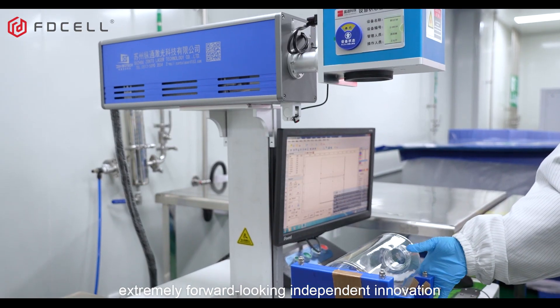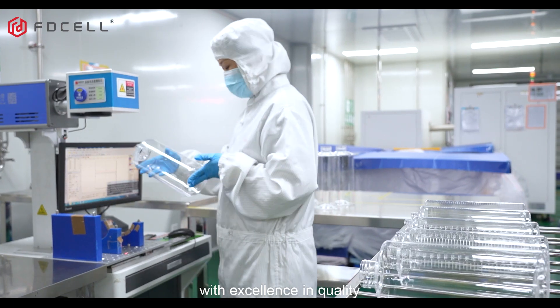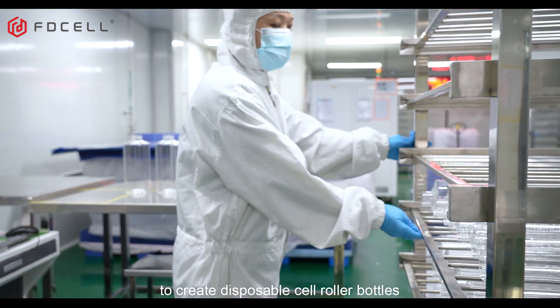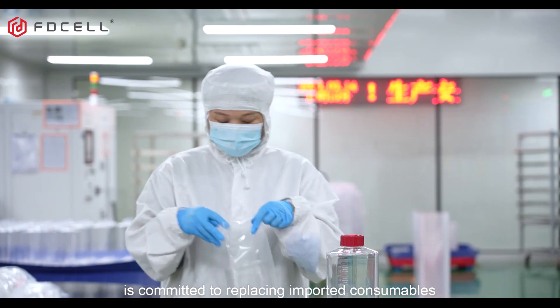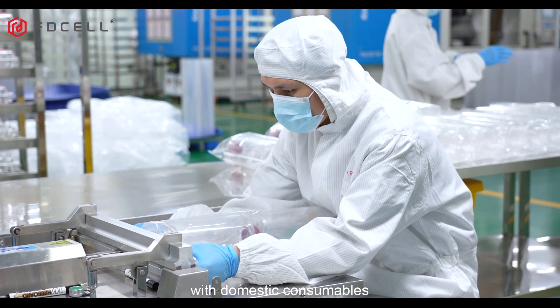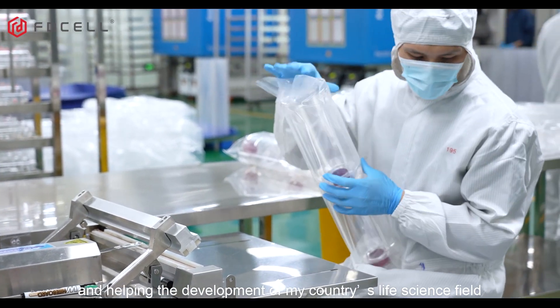Feudow Cell — extremely forward-looking, independent innovation, with excellence in quality, comparable to international standards — is committed to creating disposable cell roller bottles, replacing imported consumables with domestic ones, and helping the development of China's life science field.